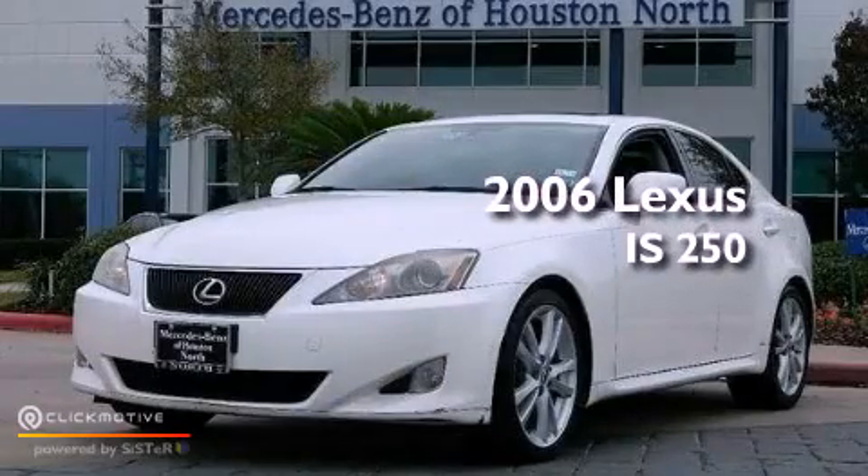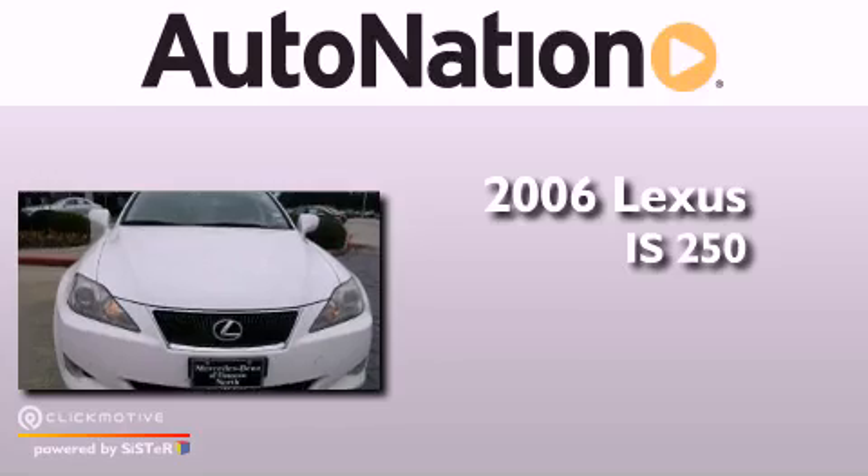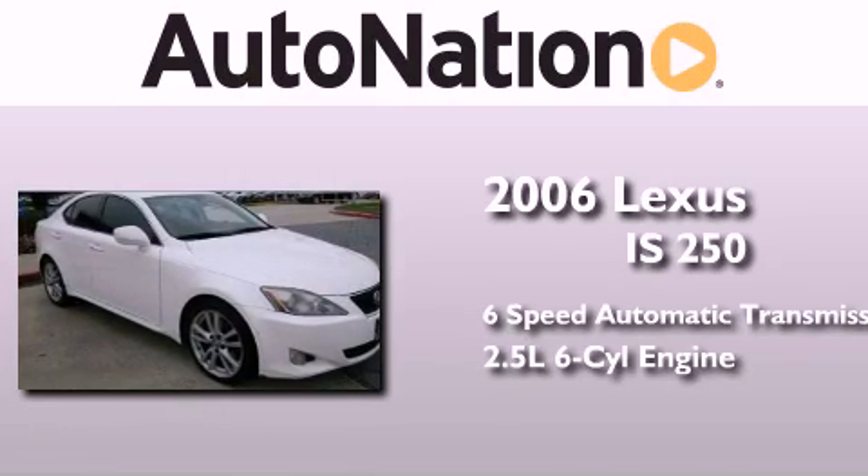This is a 2006 Lexus IS 250. This car has a six-speed automatic transmission and a 2.5-liter V6.